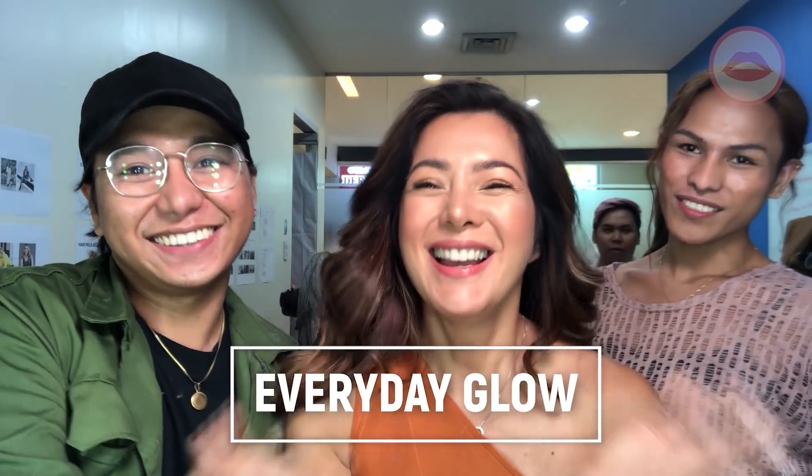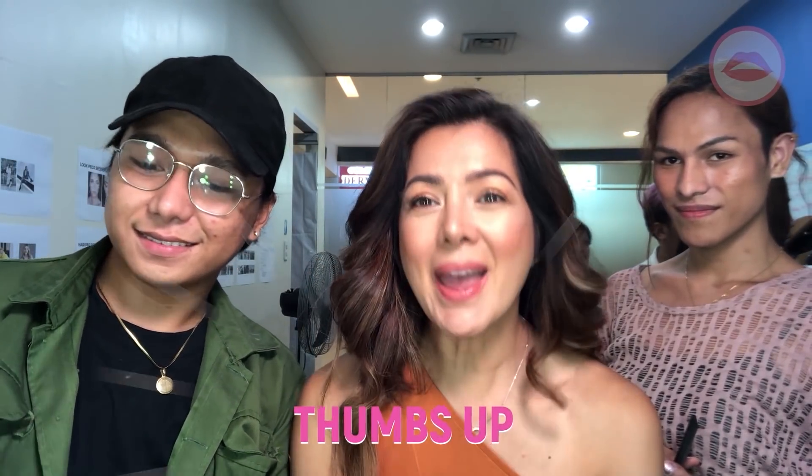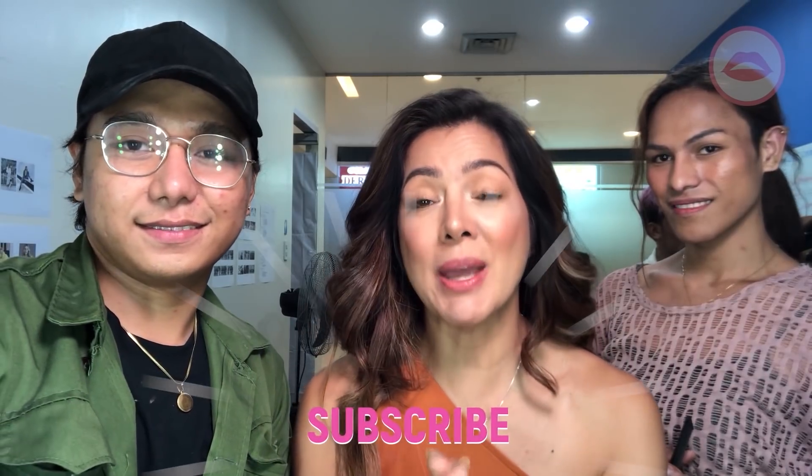Thank you for joining our beauty makeup video today. I'm with Rodolfo Cichon and also Nelly, who did my hair today. And we did the Everyday Glow. It's super light and refreshing — parang bronzing effect with a real glow. If you guys like this video, please give me a thumbs up, and if you really like it, please subscribe. You can follow Rodolfo on Instagram at Rodolfo Cichon, and also Nelly. Thank you guys! Bye, happy viewing!